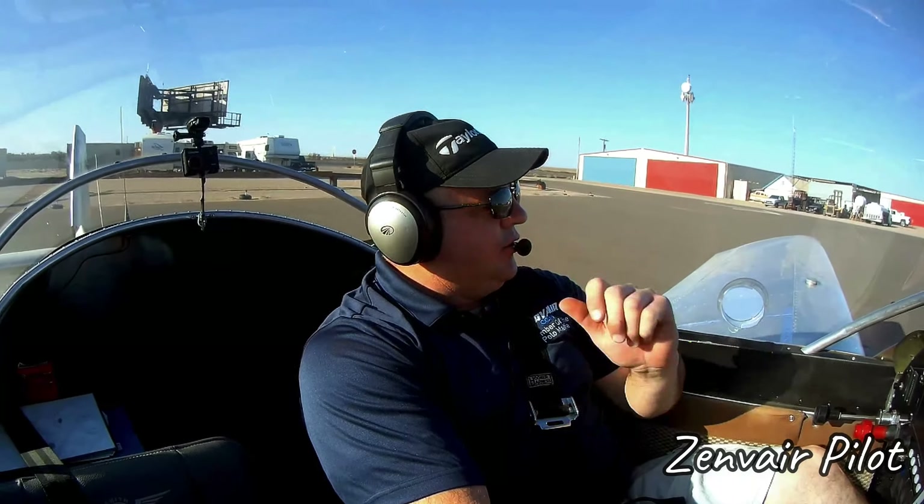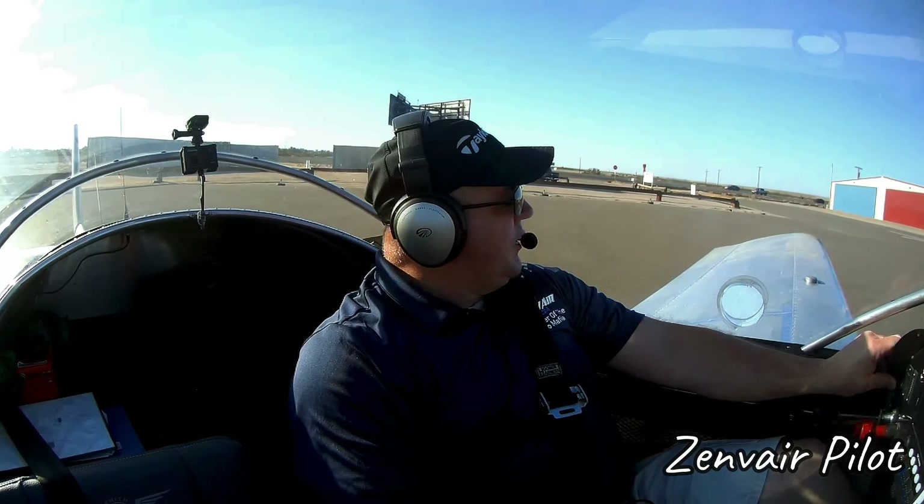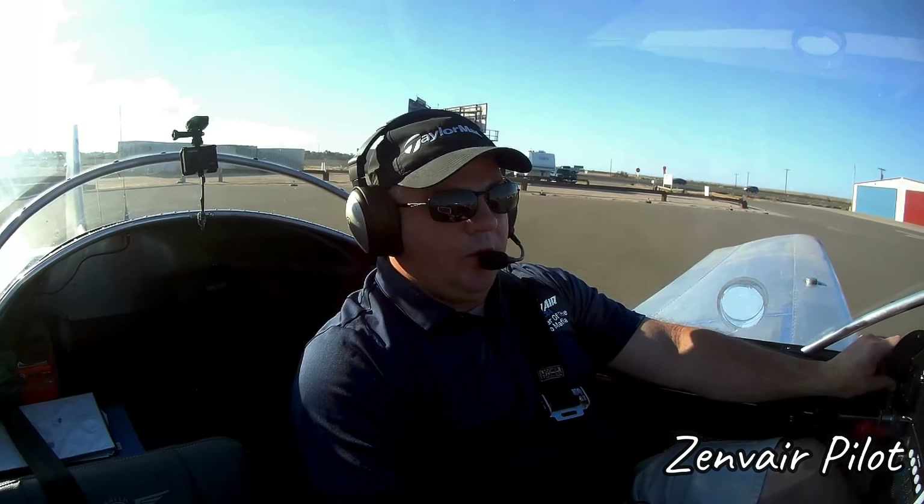Alright everybody, welcome to today's flight. We're going to head out to Lake Havasu — mainly because I haven't been in there in a while and I think it's a fun flight. Let me do the run-up, put in my flight plan, and we'll get back to you. Somerton traffic, experimental, leaving runway three five, departing the area to the north, Somerton.